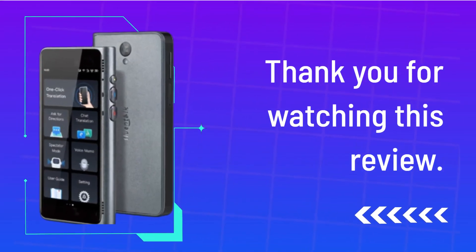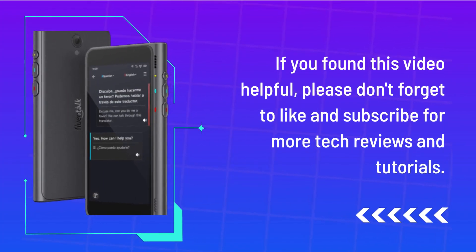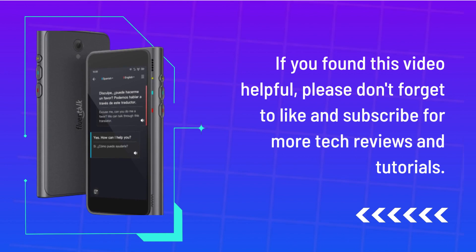Thank you for watching this review. If you found this video helpful, please don't forget to like and subscribe for more tech reviews and tutorials.